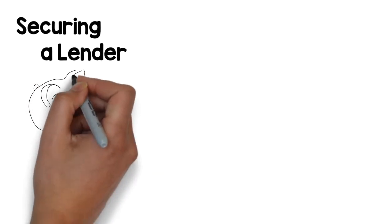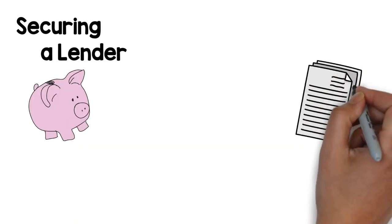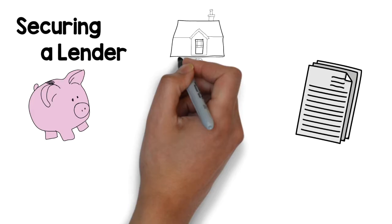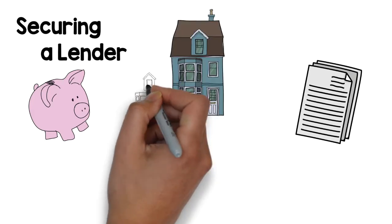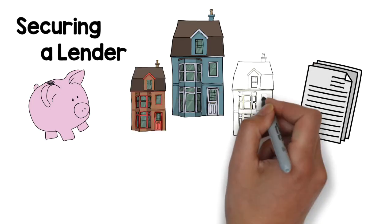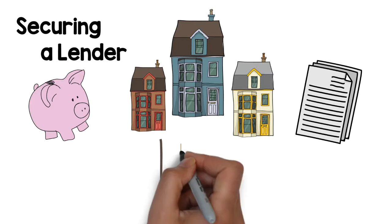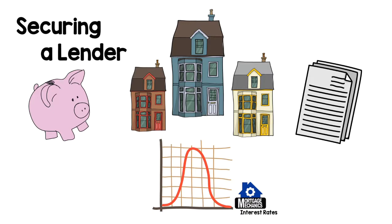First, pre-approval and securing a lender. Your lender will most likely have application fees as well as lender origination fees. We recommend that you secure a lender before you go home shopping, because it can help cost you heartache. Some sellers will not take you seriously if you don't have financing in place when putting in an offer on a home. You will also learn what interest rate you will have, which can affect your monthly payment. Talking to a lender before shopping will give you a good idea of the price range you should be considering.